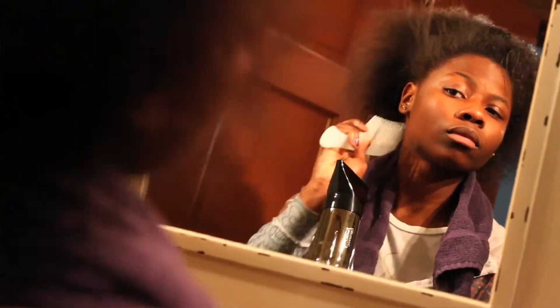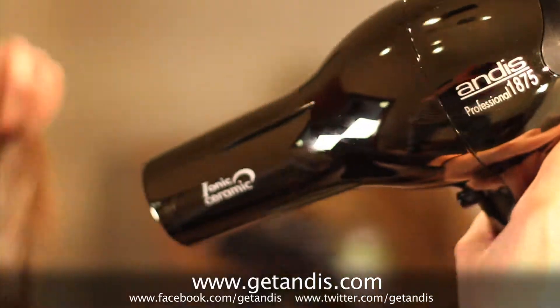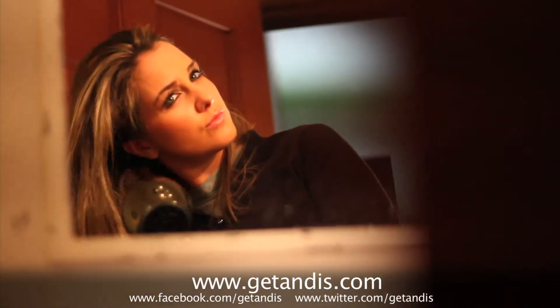That blow-dry you might dread before school? It's a breeze now. Available from most leading retailers, or go to www.getanders.com and order today.